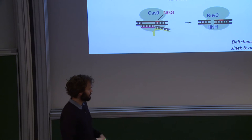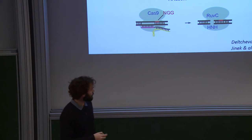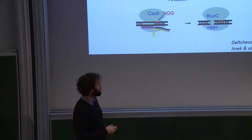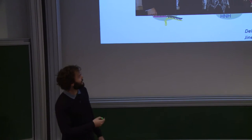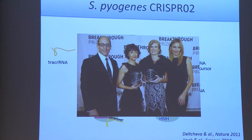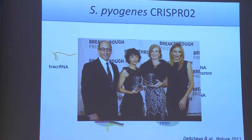If there is a full match, that triggers a conformational shift in the protein that brings two catalytic domains into contact with the double helix, introducing a double-strand break in the target DNA, which can then lead to degradation of the target DNA. The way this system works has been very well described by the group of Emmanuelle Charpentier and Jennifer Doudna, and that got them the Breakthrough Prize last year.